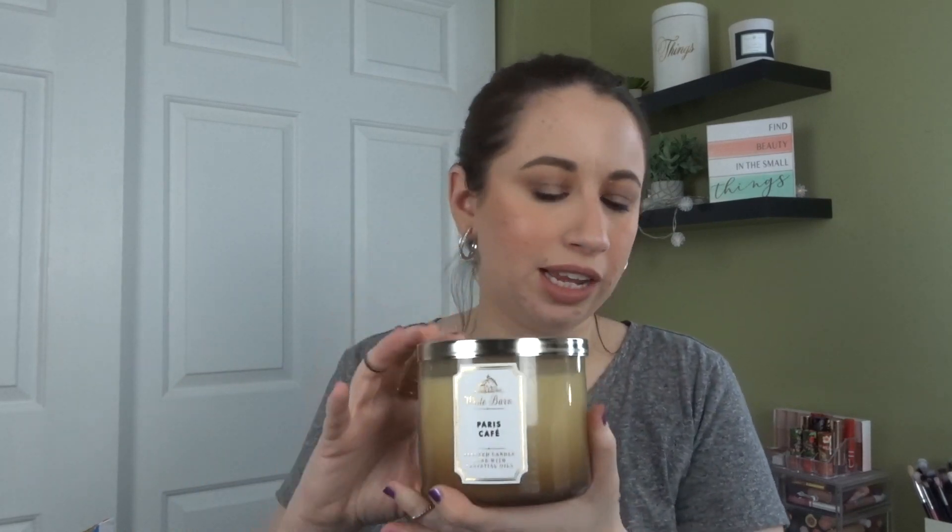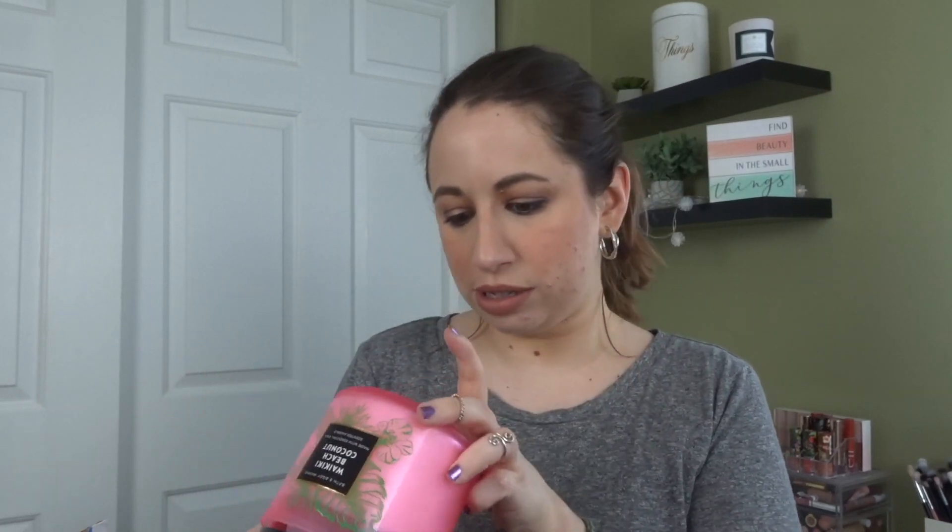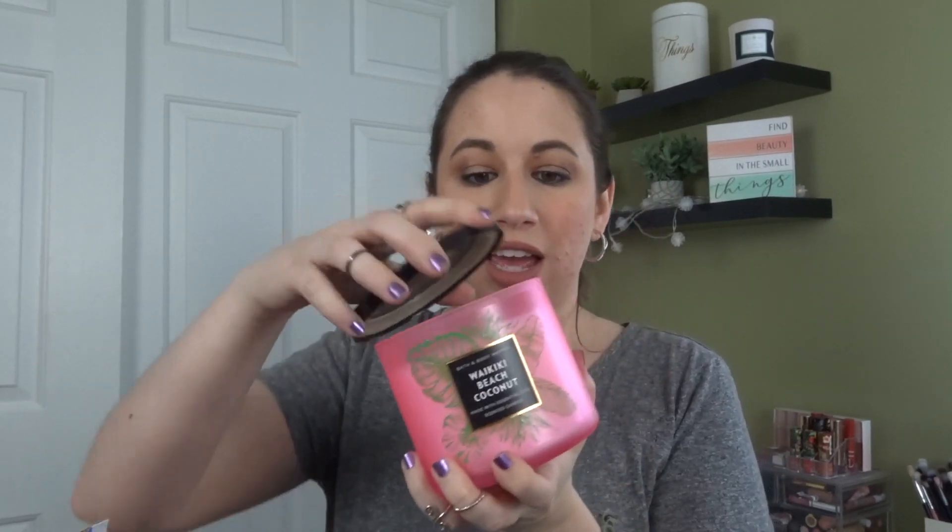This next one is Paris Cafe. Oh my gosh, this smells like coffee and baked goods — that smells so good. This is one that appealed to me before and that's why I picked it up. We have another neon one — this one is Waikiki Beach Coconut. That smells delicious! I love these neon packages. This is making me so happy.